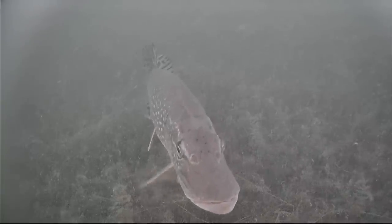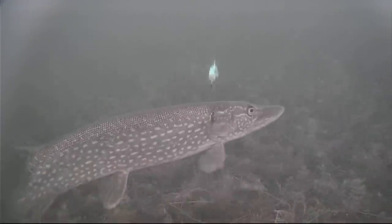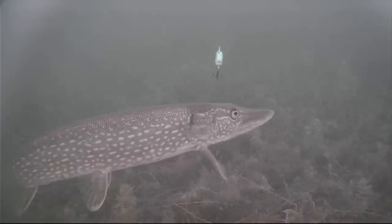Here we go guys. Come back, come back, come back. Look at him, look at him, he's fired up. Take it, take it buddy, I'm right here. Take it, take it.